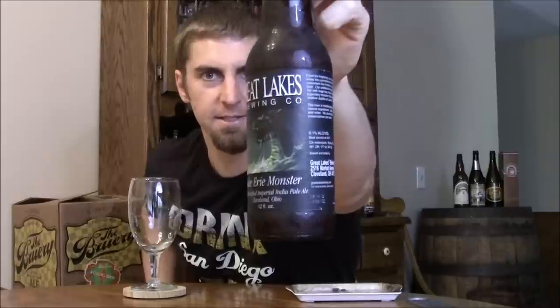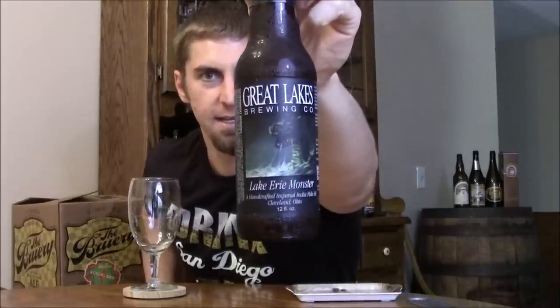Hey Beertubers, Ryan here back with another episode of San Diego Beer Vlog, looking at another beer from Great Lakes out of Cleveland, Ohio. This is their Lake Erie Monster Imperial IPA, comes in at 9.1% ABV, so let's get this thing open.